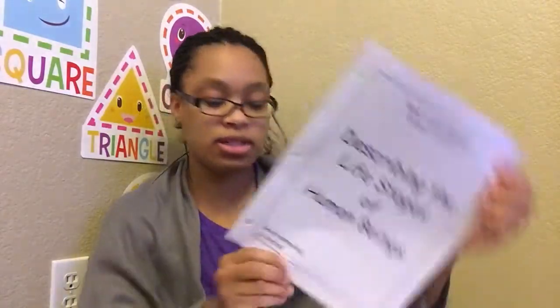It came with a lot of little booklets — one describing life stages of human beings, where at the bottom it says 'developmental scientists' and they would write their name. Inside of these they are reading about the different topics they are learning about. This is also what they write in — it's more like a worktext. At the back is space to write down their observations of the ladybugs and the butterflies.